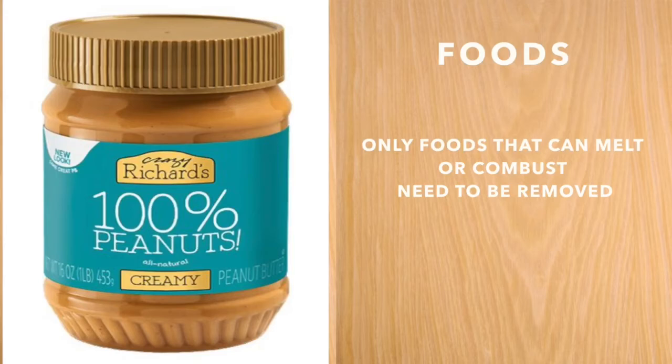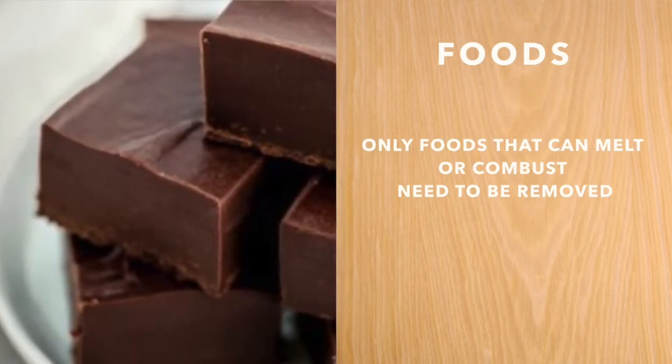Food items such as wine, liquors, carbonated beverages, cooking oil, peanut butter and chocolate are all subject to high heat conditions.